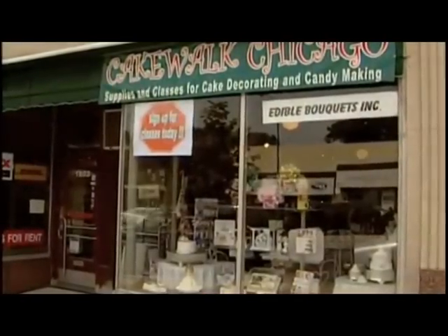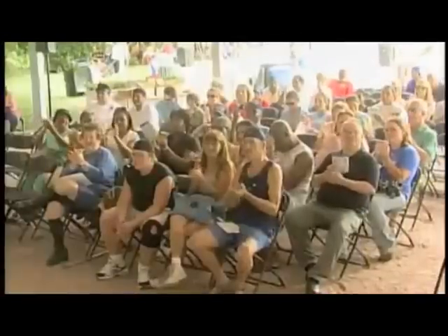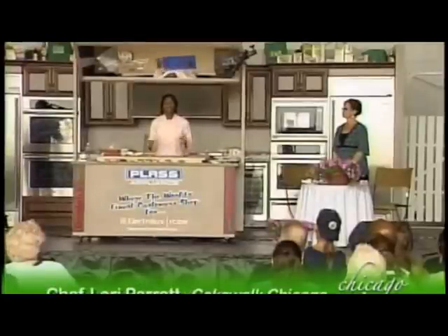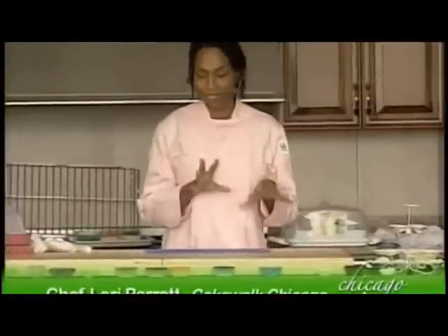Hi, I'm Laurie Perrette with Cakewalk Chicago, located at 1741 West 99th Street in Chicago. We're going to be working on cupcake decorating today. I hope to give you some great ideas for making all of your special occasions fantastic with a little bit of work. Welcome — we're going to do cupcakes today and I'm going to try to squeeze a lot of stuff into a little bit of time.